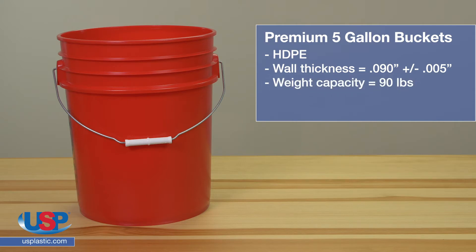The weight capacity is 90 pounds per bucket, and they can be filled hot up to 190 degrees Fahrenheit, and the contents can be frozen.